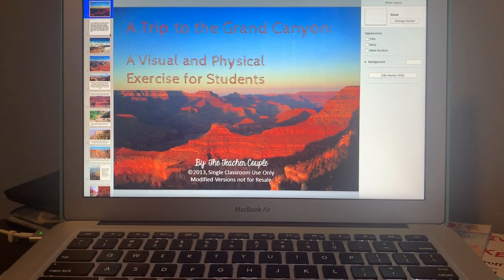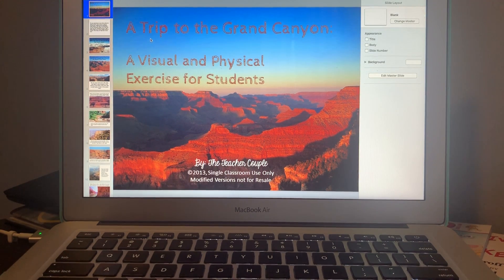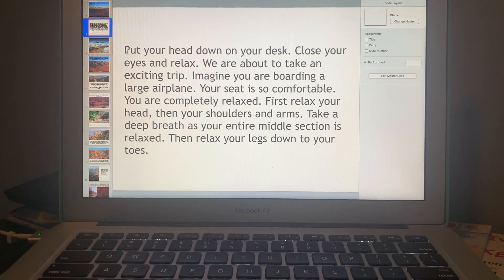All right guys, welcome back. We're gonna continue on with learning a little more about the Grand Canyon and taking a little trip there. This is kind of like a visual and physical exercise for you guys, and you can read along. Here's a nice picture of what the Grand Canyon looks like.